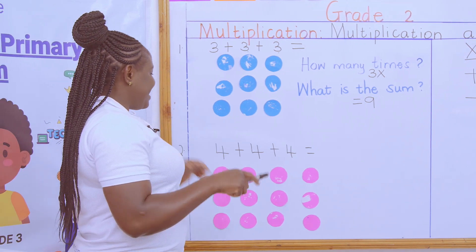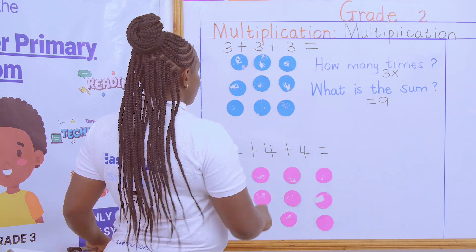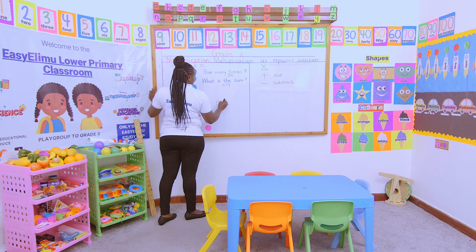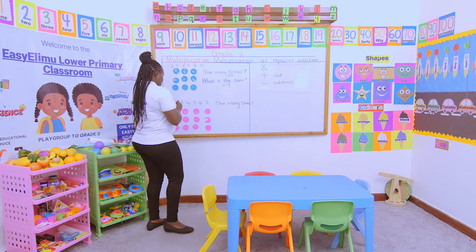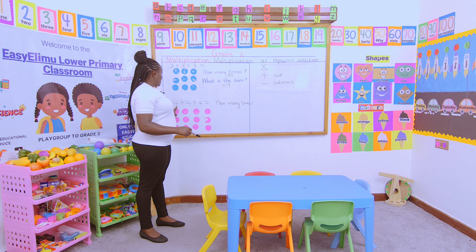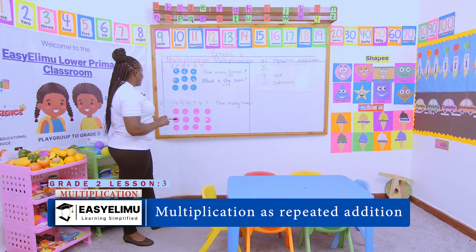Yes, Janet! The second one says four plus four plus four. We're looking at our counters and asking the same question: how many times? How many times does it appear, Janet? We're saying four appears — look at the first row, the second row, and the third row. Each row represents number four.